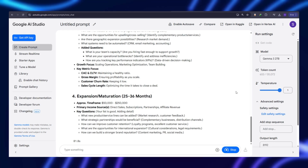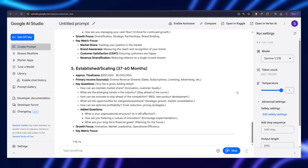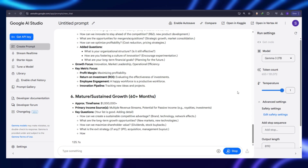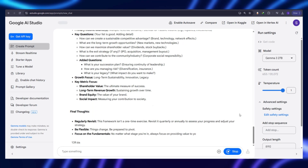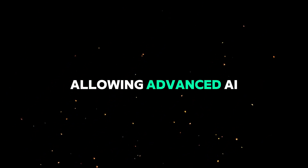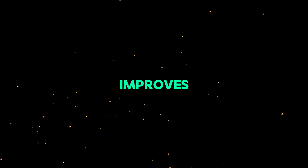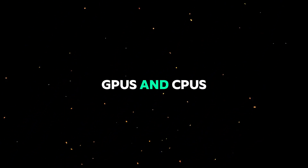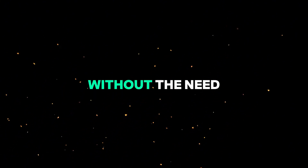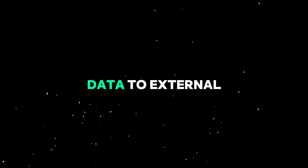By making advanced AI accessible and affordable, Gemma 3 empowers a new wave of innovation. Whether you're an independent developer, a growing business, or an AI researcher, this technology puts powerful AI in your hands without the barriers of high costs or specialized hardware. The AI industry has long relied on cloud computing, but a shift is happening. More localized AI models are emerging, allowing advanced AI to run directly on personal devices. Gemma 3 is just the beginning of this transformation. As AI efficiency improves, we're likely to see more models optimized for local GPUs and CPUs, making high-performance AI accessible without the need for massive cloud infrastructure. This opens the door for truly personal AI assistants — software that runs entirely on your PC, handling tasks privately without sending sensitive data to external servers.